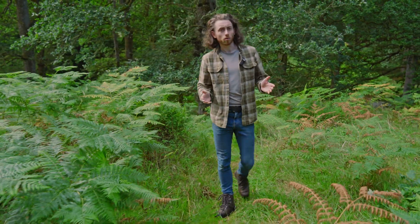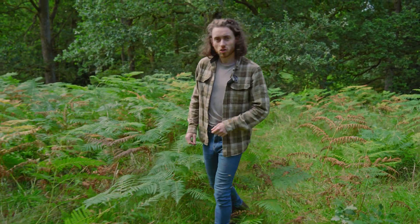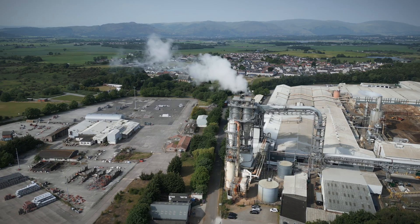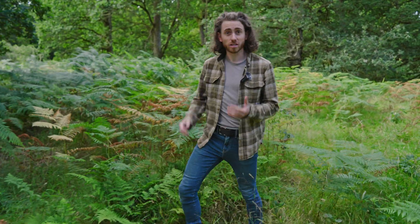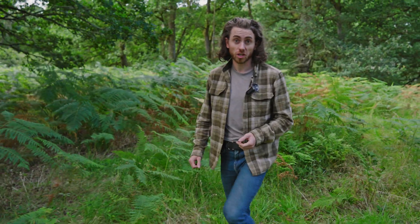We need to rewild because, simply put, nature in the UK is in peril. Historical destruction of our natural environment has resulted in us becoming one of the least biodiverse countries in the world. Our precious remaining wild spaces are still under threat today and nature continues to decline, with many species still at risk of extinction.